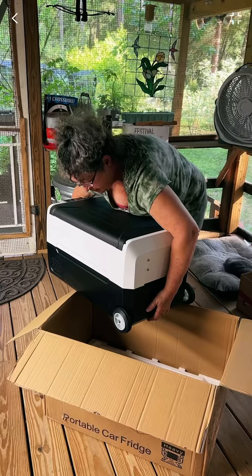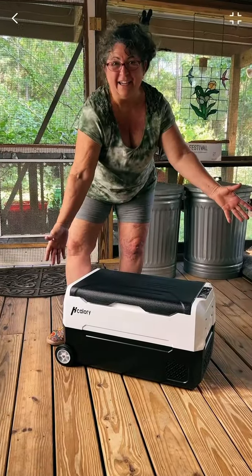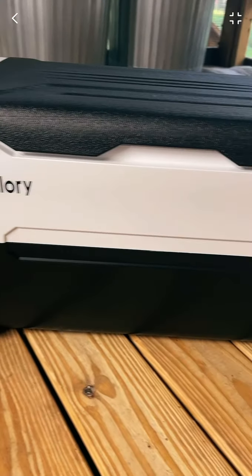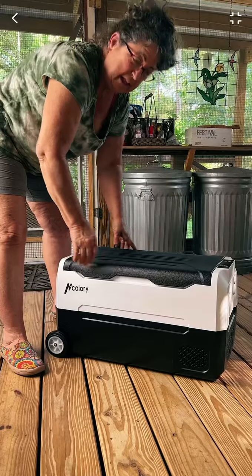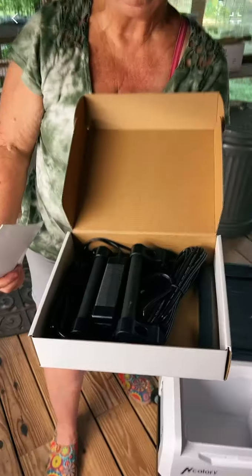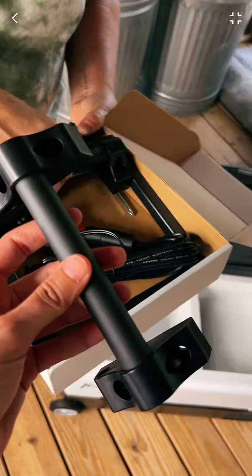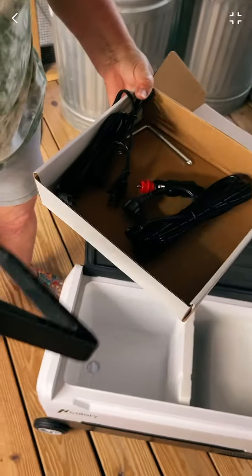Whoa, beast mama! I really like the black and white — me too! Okay, let's see what we got. We got a couple of handles and it looks like a couple of power cords.